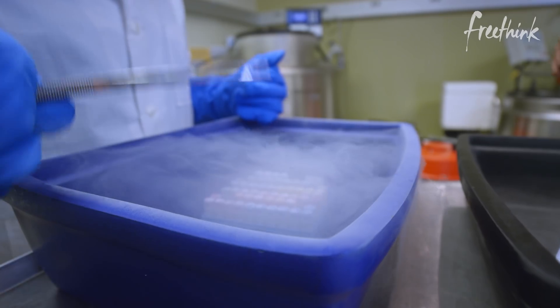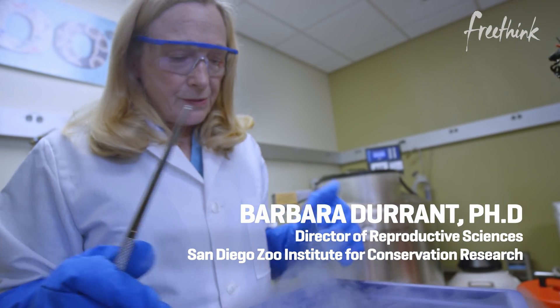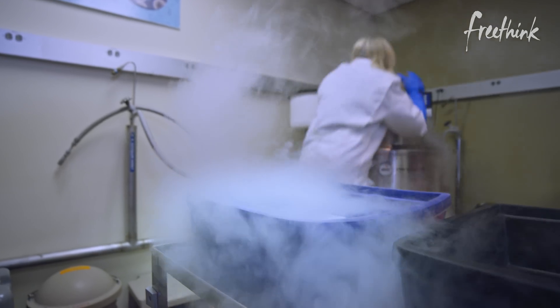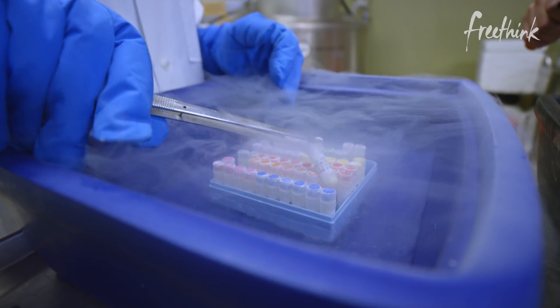This is Dr. Barbara Durant. She's the director of San Diego Zoo's Reproductive Sciences Department, and entrusted with the care of their frozen zoo. It's a unique collection of cell lines, sperm, embryos, DNA from over 10,000 individual animals.